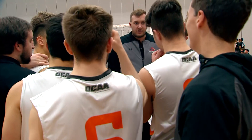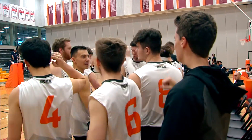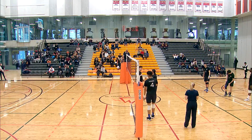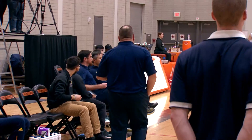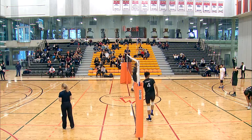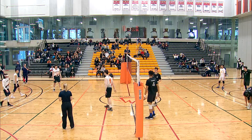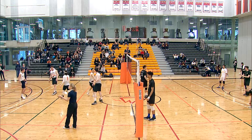Just like the Humber boys are ready, back on the court for set number three where they hope to sweep the Mohawk Mountaineers three sets to zero. The Mohawk boys doing a little bit of last-minute strategizing before they step back on as the ref blows her whistle, signaling the end of this intermission.